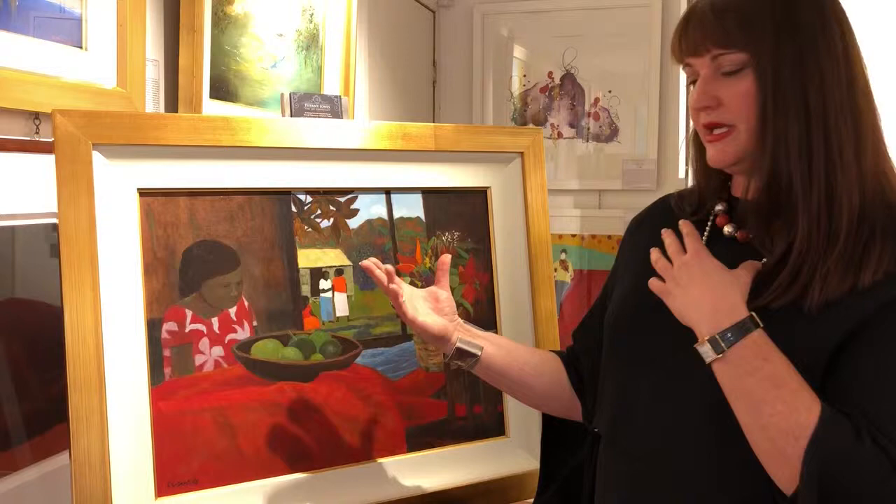Ironically, he did actually win the Archibald Prize earlier in his life, which is an interesting thing — and that portrait was actually really fantastic and very detailed. So he was a very, very good painter.